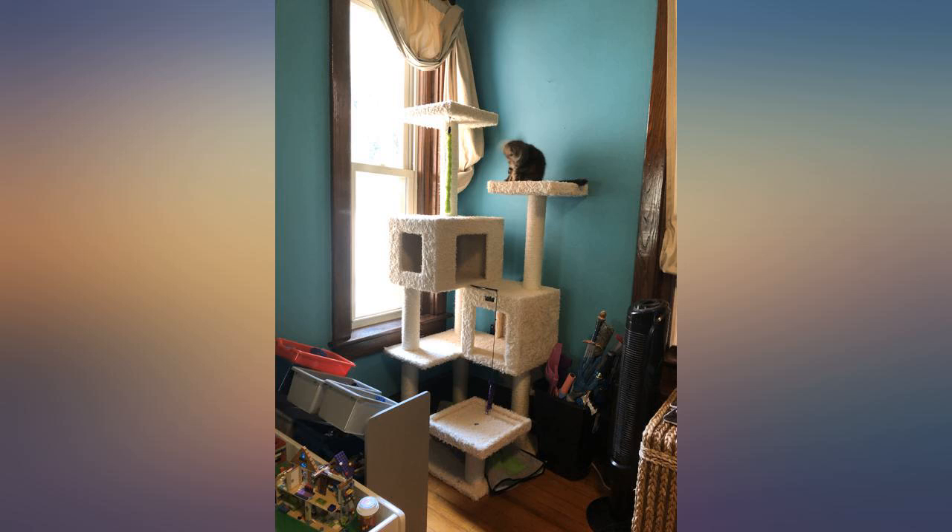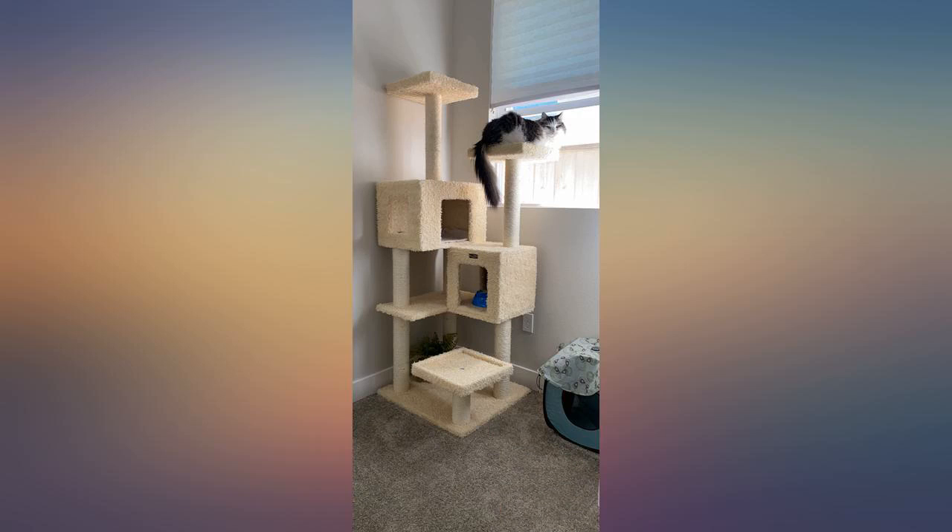It's bigger than I expected, but our cat loves it and he takes naps on it and plays there every day.